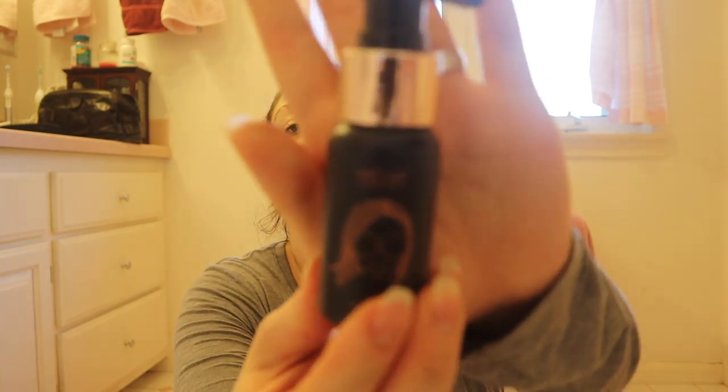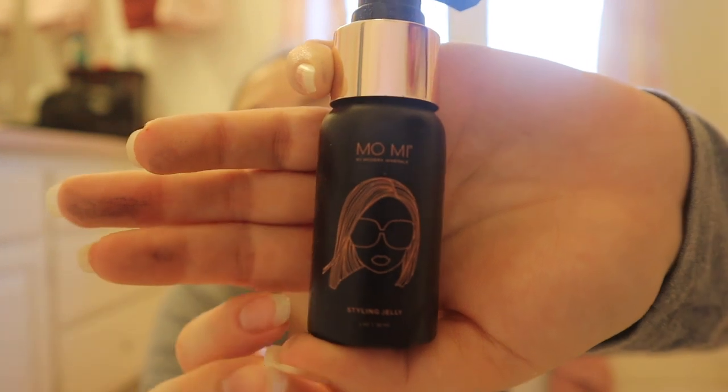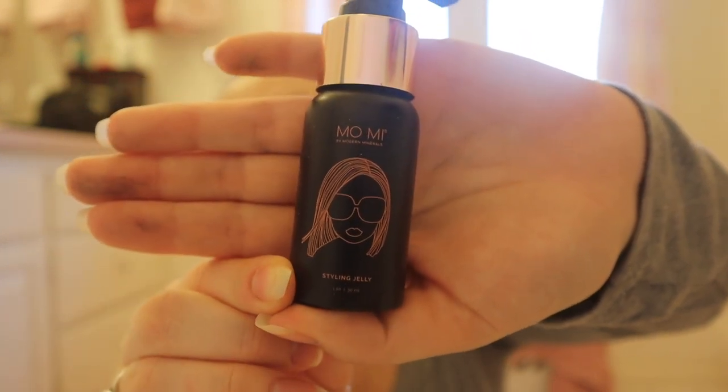First from the March box is MoMe Styling Jelly — I love hair products! It smells a little like men's deodorant, which I actually love. MoMe Styling Jelly retails for $22 for this size. This innovative jelly stays flexible and maintains movement, allowing easy styling and a no-frizz finish. Pump a small amount into palms and apply evenly to damp or dry hair — perfect for all hair types. I am excited to try this out.